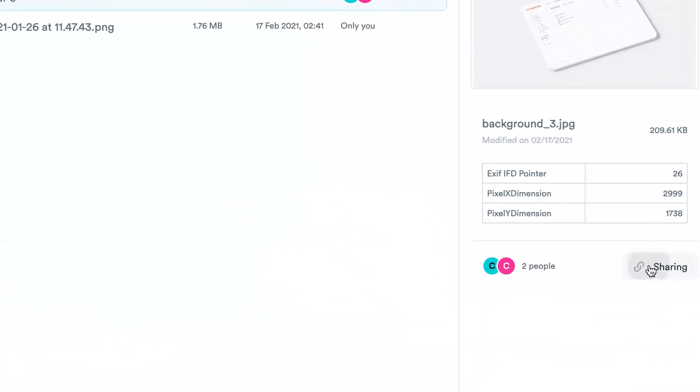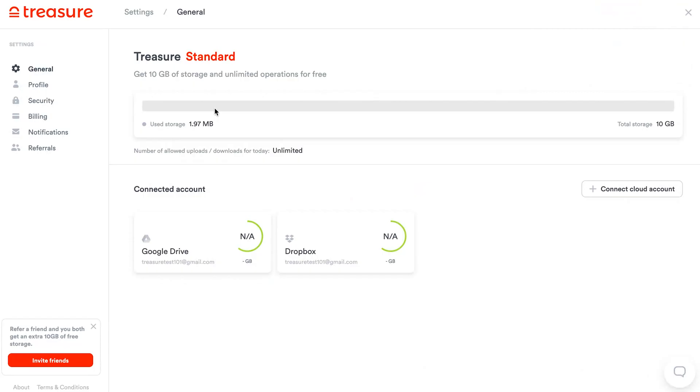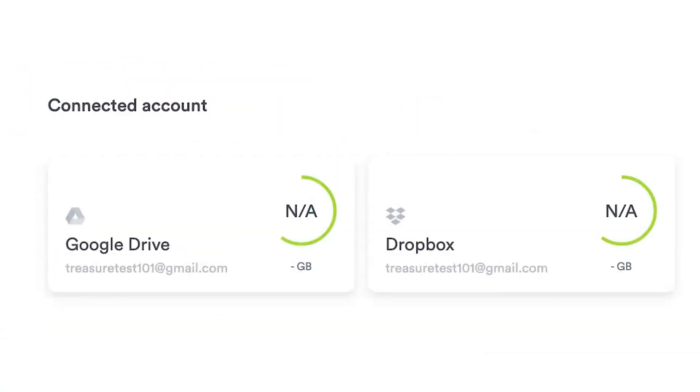You can see how many people have access to your files and you can always edit this later. Lastly, let's hop over to settings where you can see how much data you've used and which accounts you've connected to Treasure.